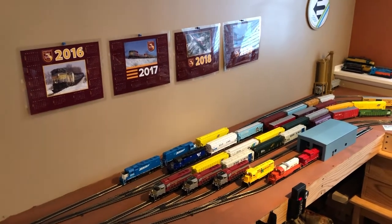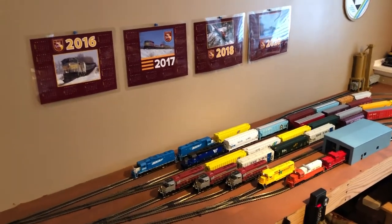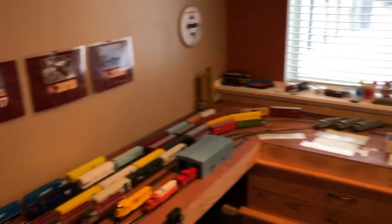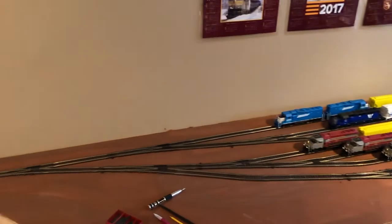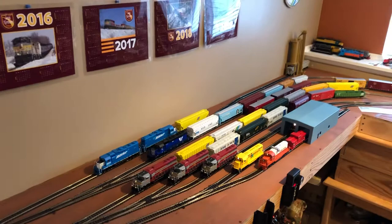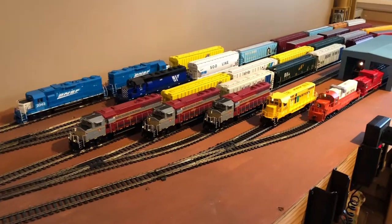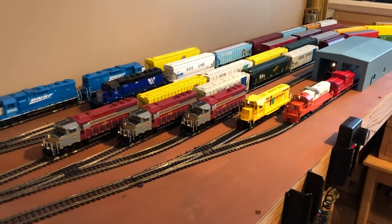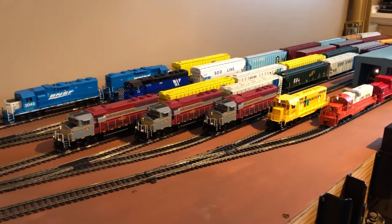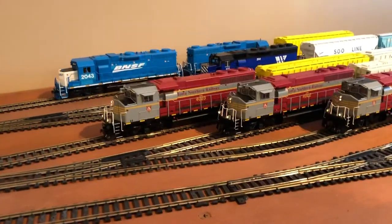My name is Darren Smith. I'm a senior in high school, and this is my layout. It's not much, and this yard is based off of Bryant with a few changes to fit a few tracks. I basically model the Iowa Northern, ICE, and BNSF — and the C&W — but the Iowa Northern is the main focus here.